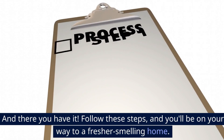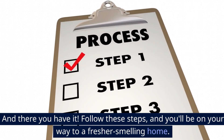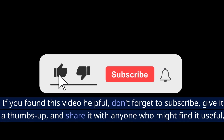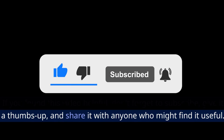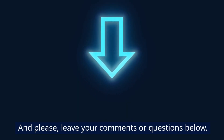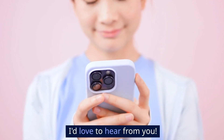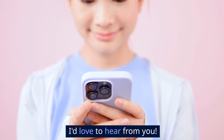And there you have it. Follow these steps and you'll be on your way to a fresher smelling home. If you found this video helpful, don't forget to subscribe, give it a thumbs up, and share it with anyone who might find it useful. Please leave your comments or questions below — I'd love to hear from you.